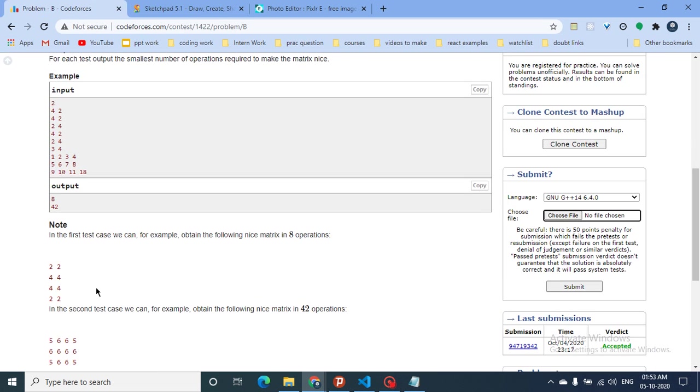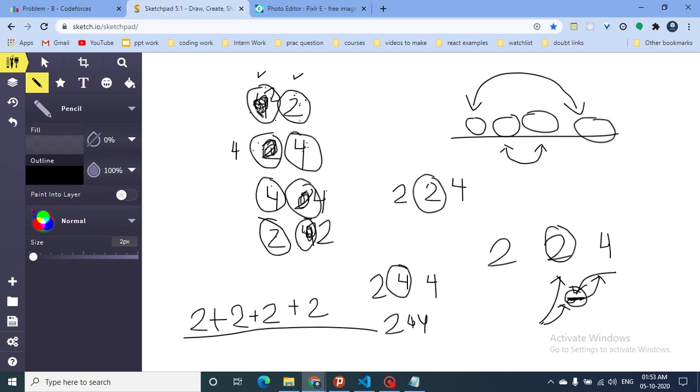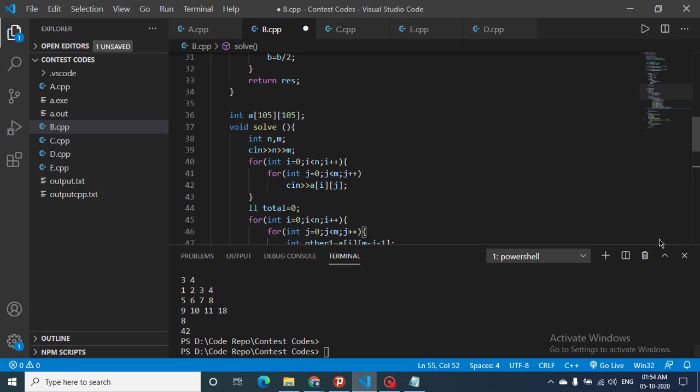So the answer is 8. For every element we find its palindromic pairs column-wise and row-wise, collect those values in an array, sort them, find the middle element, and make all values equal to the median. We sum up all steps and also update the matrix. That's the whole logic for this problem.